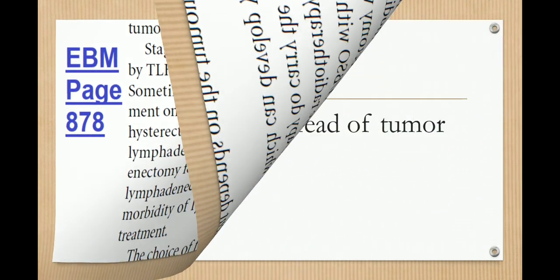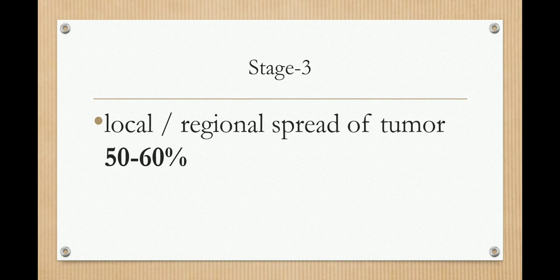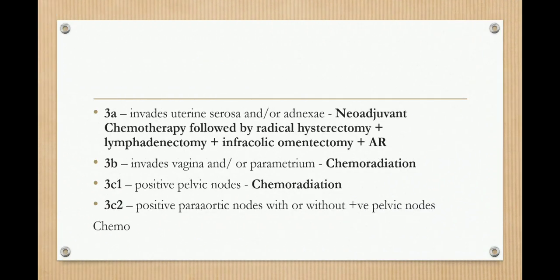In stage 3, there is local or regional spread of the tumor in 50–60% of cases. In stage 3A, where the tumor involves the uterine serosa or adnexa, we give neoadjuvant chemotherapy followed by radical hysterectomy plus lymphadenectomy plus infracolic omentectomy plus adjuvant radiotherapy. In stage 3B, where the tumor involves the vagina or parametrium, we give chemoradiation.